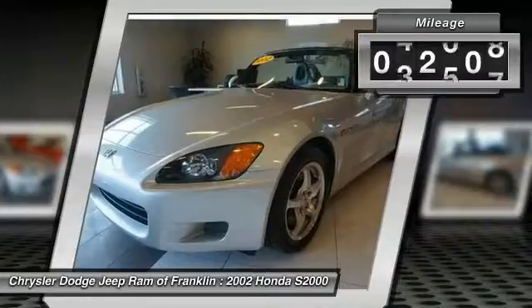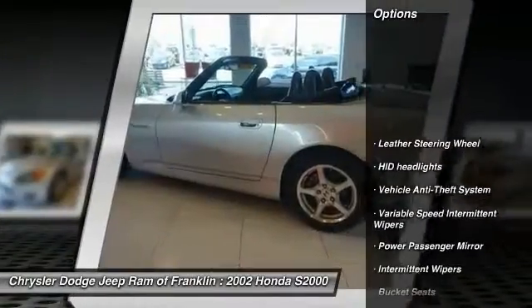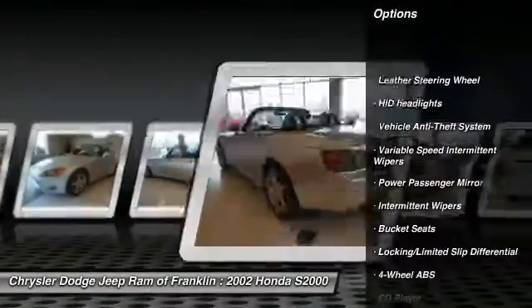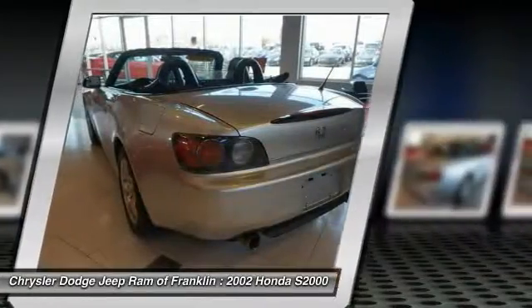This vehicle has less than 55,000 miles. Here are some of this vehicle's great options: keyless entry, power passenger seat, leather-wrapped steering wheel, driver airbag, power steering, and four-wheel disc brakes.